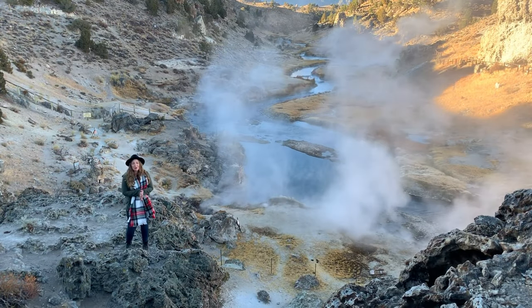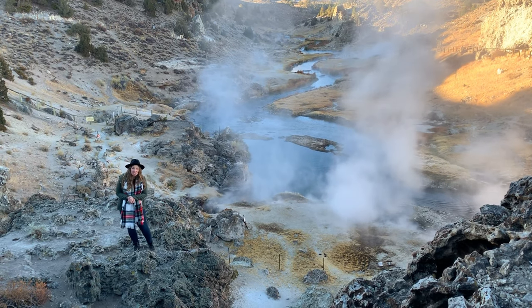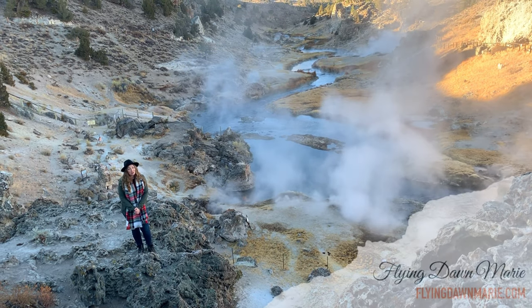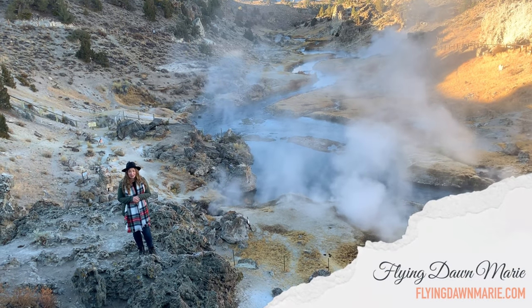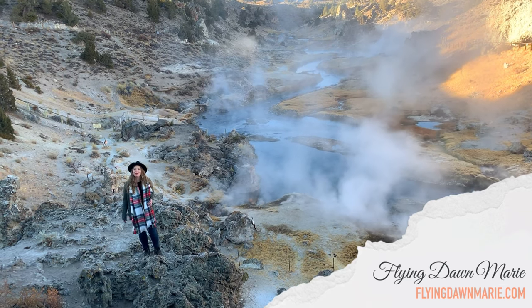Thanks for joining me at this geothermal wonder, and for more information, see my full blog post at FlyingDawnMarie.com. If you enjoyed this video, please hit that like button and subscribe, and until next week, I hope you find adventure and encouragement wherever you go.